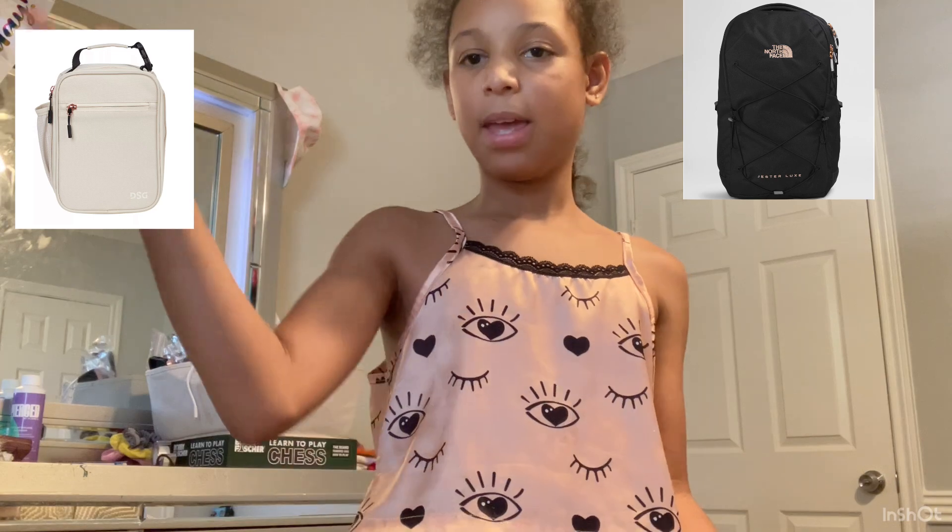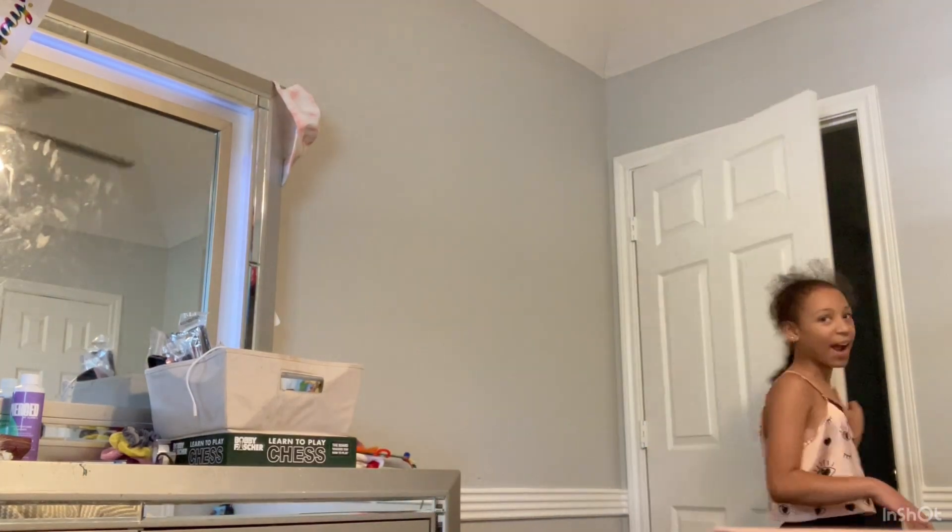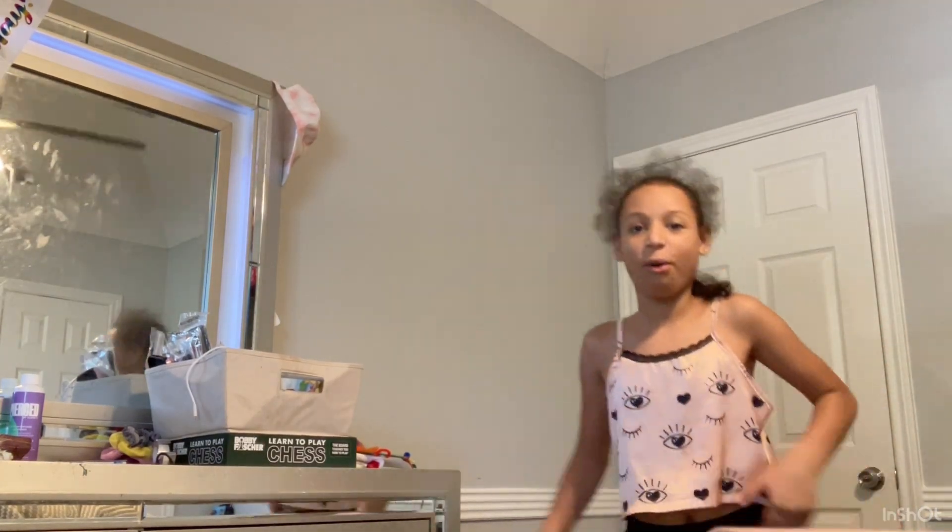The first thing I'm going to cover is school supplies. I don't have my backpack, lunchbox, or pencil case yet because I ordered them — they're coming soon. But I can show you pictures of what I'm getting on screen. Here's my backpack, here's my lunchbox, here's my pencil case, and I'll be telling you the estimated price. Also, one thing to mention: locker decor — I'll be showing you my locker decor I got for this school year.